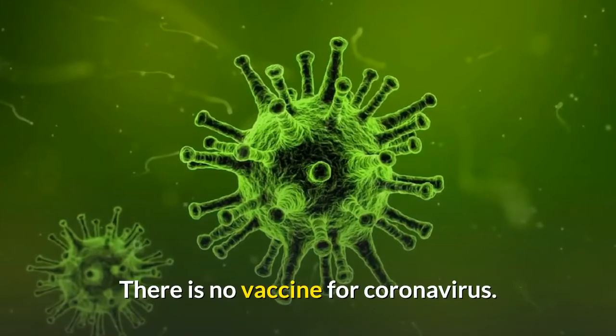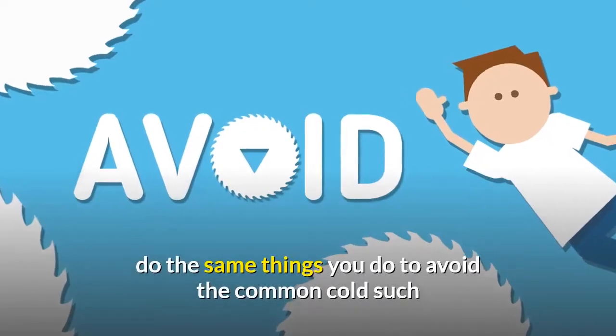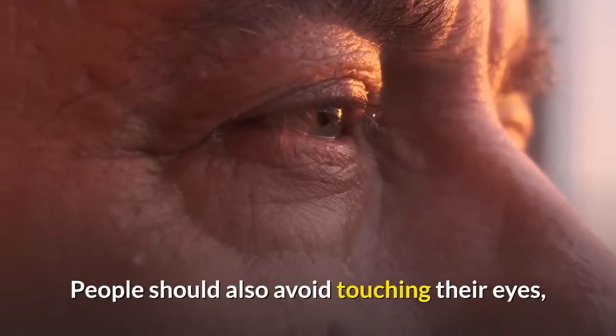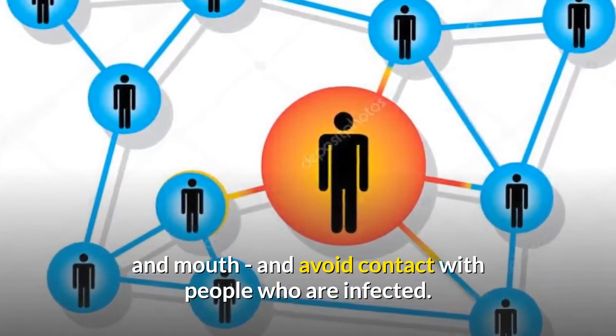There is no vaccine for coronavirus. To help prevent infection, do the same things you do to avoid the common cold, such as using alcohol-based antibacterial soaps and sprays. People should also avoid touching their eyes, nose, and mouth, and avoid contact with people who are infected.